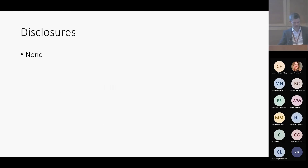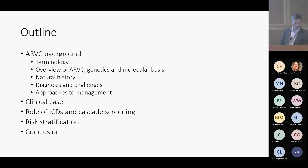I don't have any disclosures of note. As an outline: we'll look at some background to ARVC and in particular terminology, because that's been changing over the last few years. We'll look at the genetics, the molecular basis for ARVC, and we'll focus on the natural history and progression. We'll look at the diagnosis and some pitfalls, then approaches to management. We've got a clinical case in the middle, risk stratification, ICDs, cascade screening, and then we'll draw some conclusions at the end.